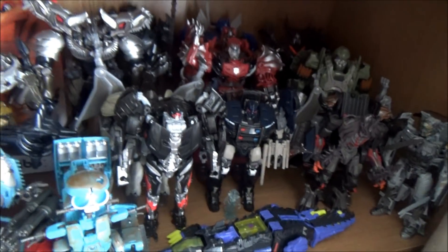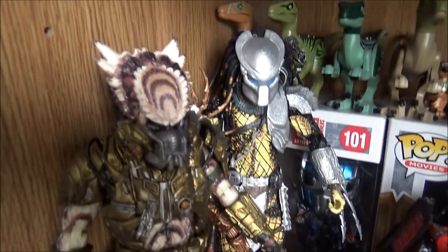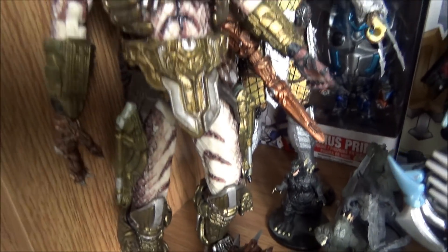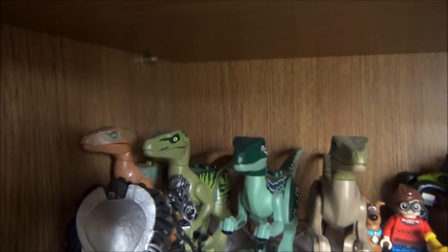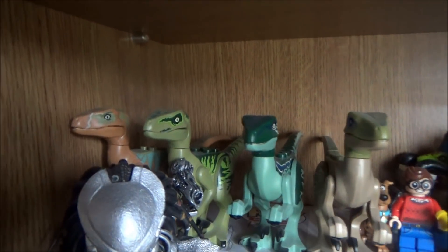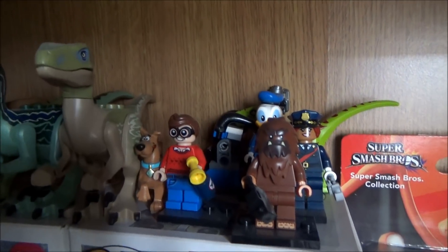Down here is my NECA Predators section — it's the Young Blood and the Berserker, I believe. There are some little Godzilla minis down there and the staff that comes with the Young Blood. At the back we've got the LEGO Raptor Squad — these are from the actual LEGO Jurassic World sets I got, so there's Echo, Charlie, Blue, and Delta.